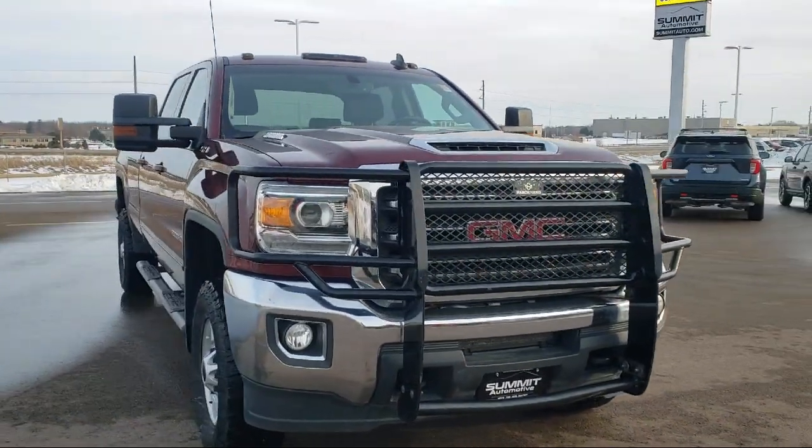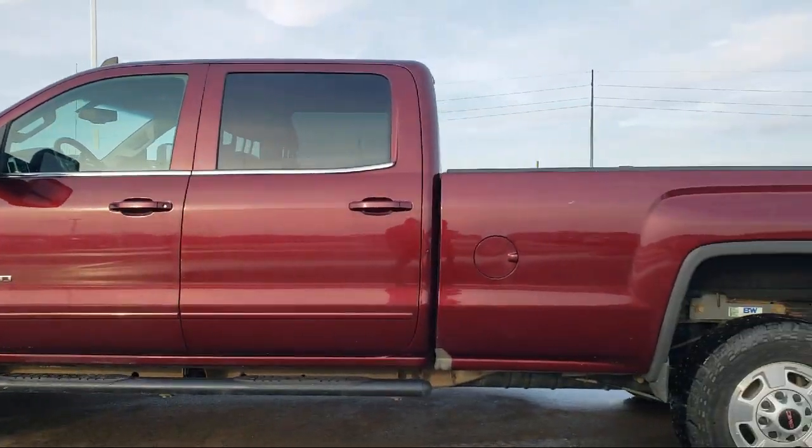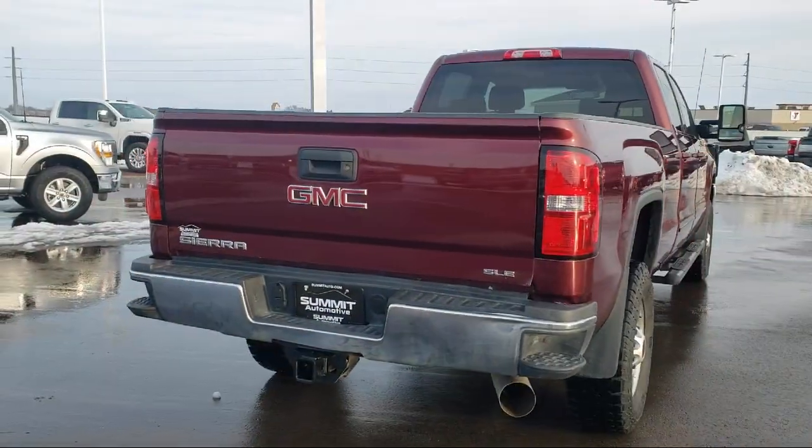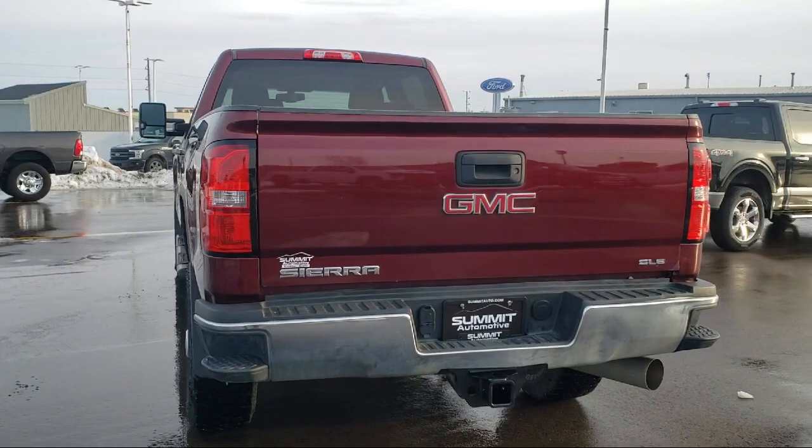It comes equipped with Sirius XM Satellite Radio, fully automatic headlights, exhaust brake, easy lift and lower tailgate, HD radio, and LED cargo box lighting.